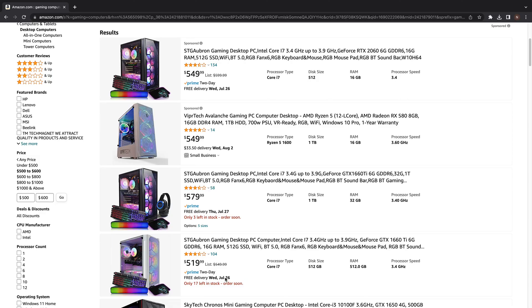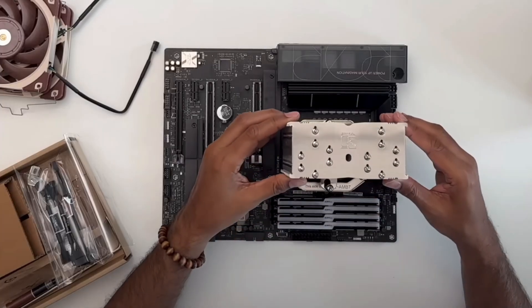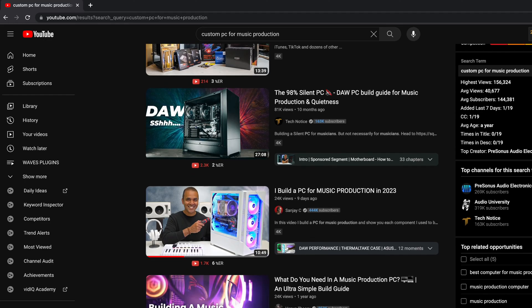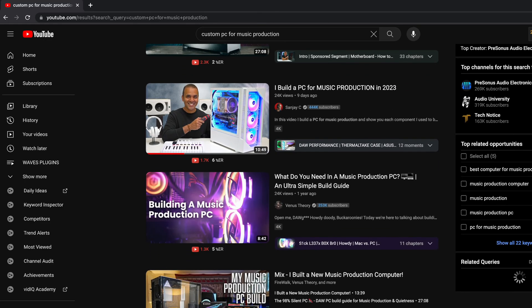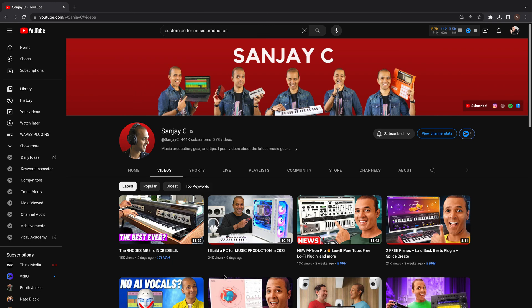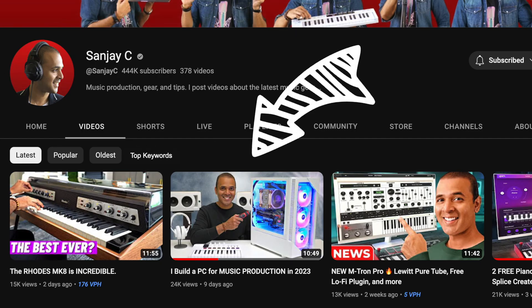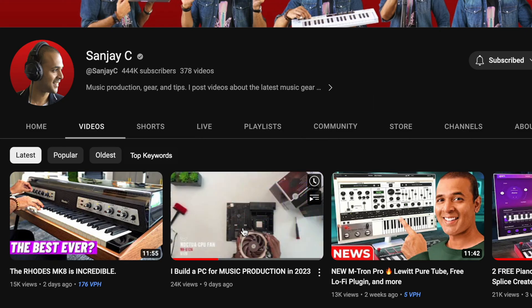Moving on to my final recommendations — if you're a PC user, gaming computers tend to do very well for video and audio production. But I would just build your own custom PC, because you'll be able to customize it to your specific needs, and there are thousands of videos on YouTube that will teach you how. In fact, even Sanjay C, one of the creators I follow, just released a video on how he built his own custom PC — I'll leave a link in the description below.